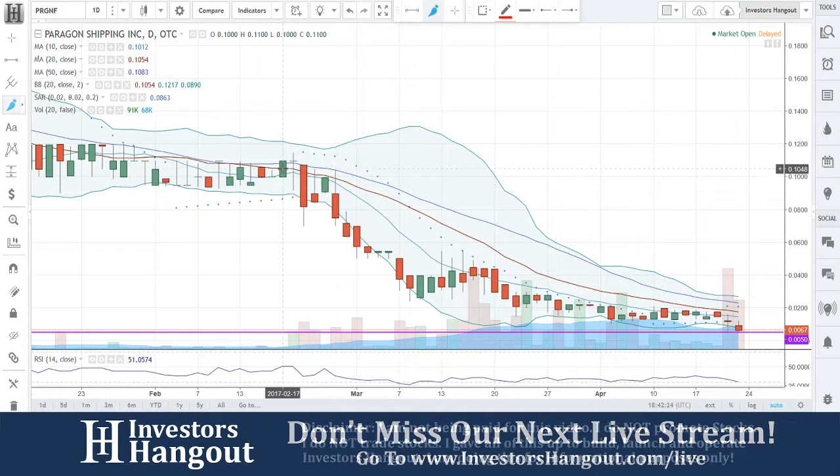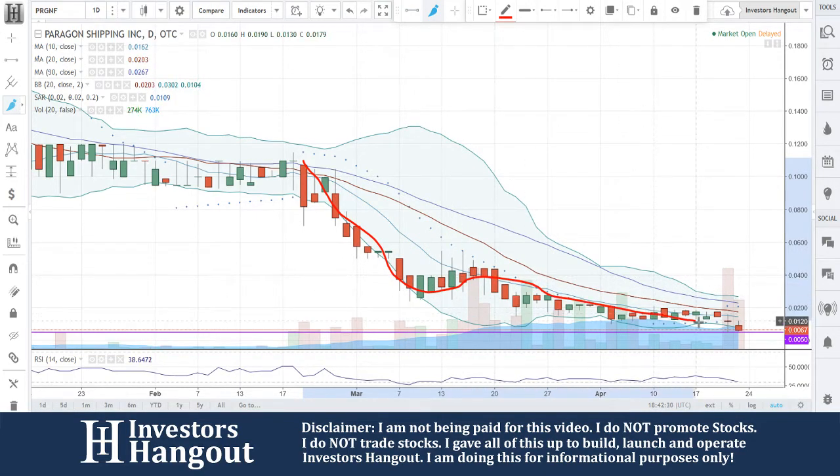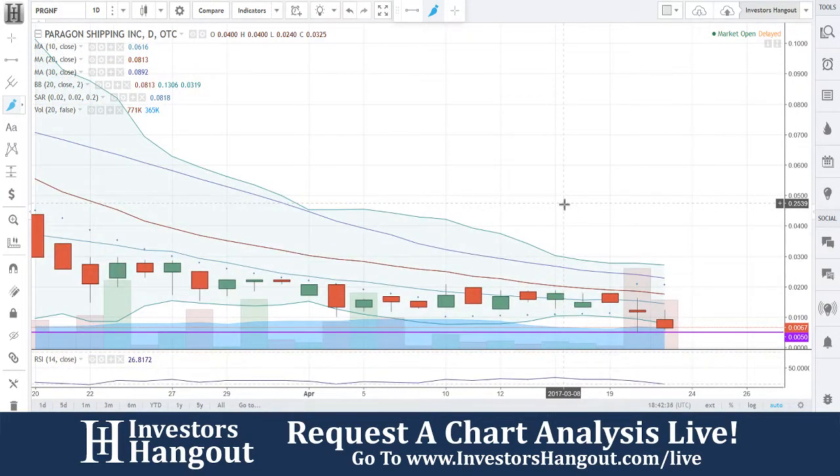Right now, we are currently looking back at February 22nd, where everything started coming down. Basically finding its bottom, hitting the low so far of 0.051. From the looks of it, that's going to be the lowest it's ever hit.